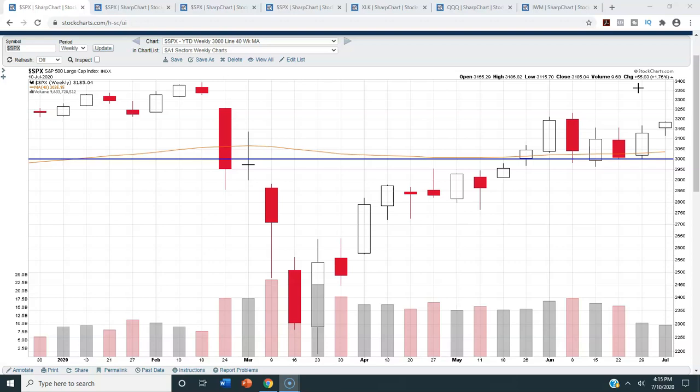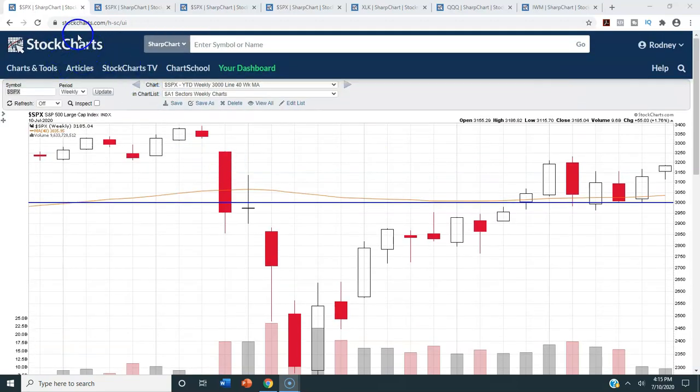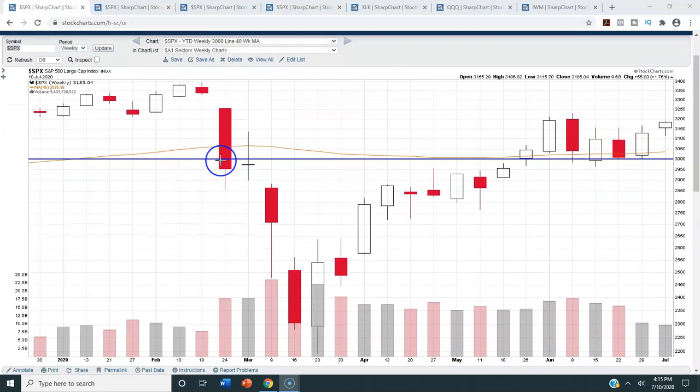Today, we will be doing technical analysis on the S&P 500 for the week ending Friday, July 10th, 2020. For this analysis, we will be using StockCharts.com. That is the charting service that I use and pay for, and I will leave a link to their site in the description box below this video. This week, we were up 1.76% on the S&P 500 and closed at 3,185.04.